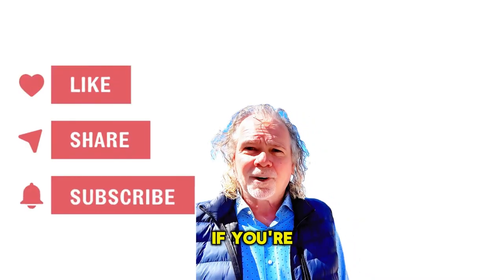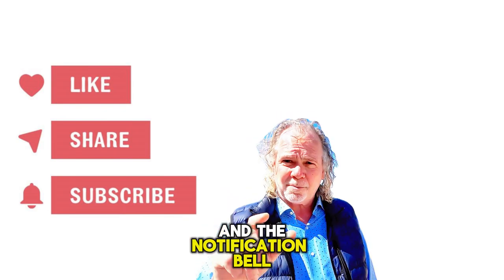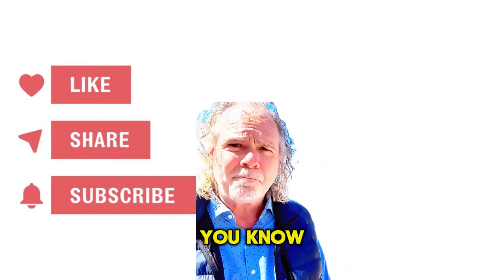Please do me a favor — if you're having fun here or you learned something, just hit that subscribe button and the notification bell so you don't miss any future updates.